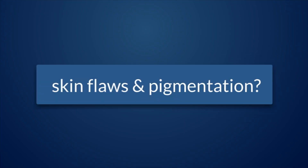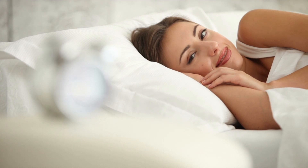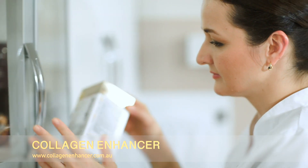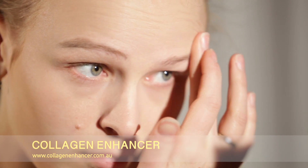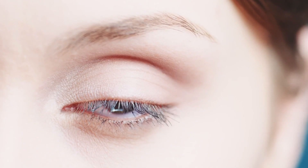Do you struggle with skin flaws or pigmentation? Or are you seeking to recover that young, beautiful skin? Introducing Collagen Enhancer. Collagen Enhancer improves appearance, evens and whitens skin tone, and this incredible moisturiser also firms skin and smooths the appearance of wrinkles. It even smooths and lightens those dark, puffy under eye circles.